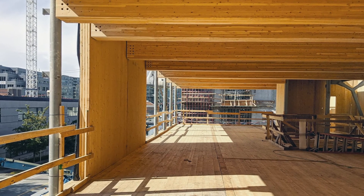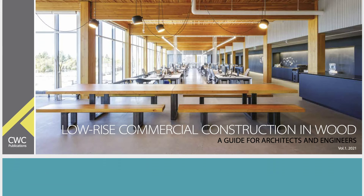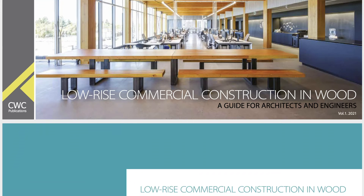Recently, the Canadian Wood Council produced a new guide for low-rise commercial construction. This guide includes six design templates using light wood frame, heavy timber, mass timber, and hybrid construction. They are designed to build proficiency and confidence in wood use in the low-rise commercial building market. These structural wood systems are safe, viable, replicable, and cost-effective.